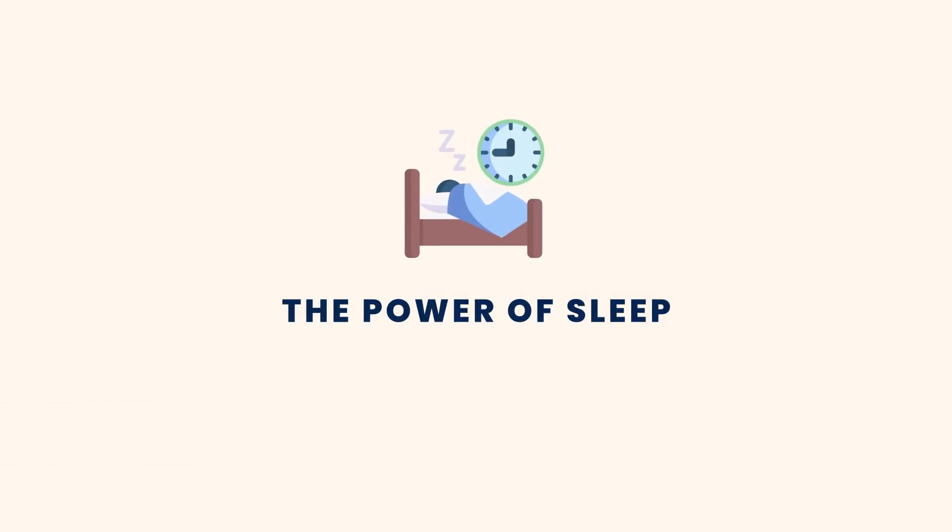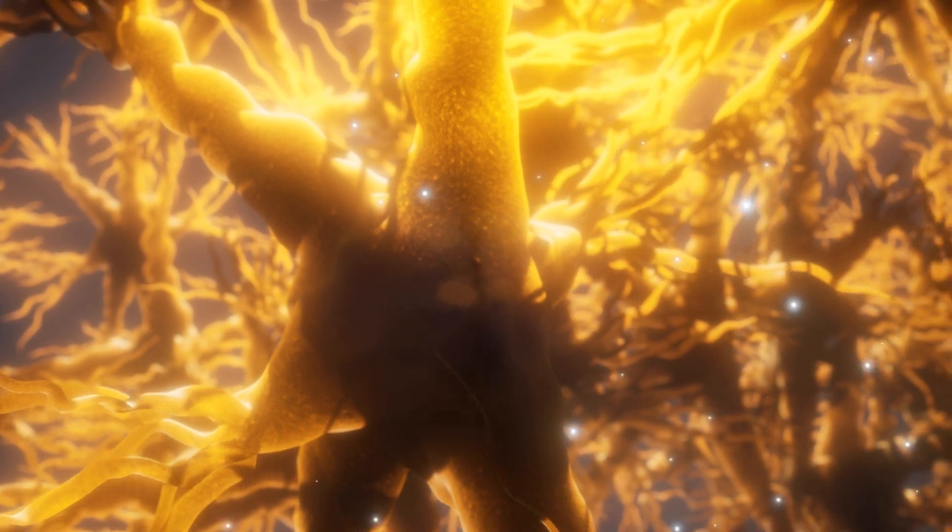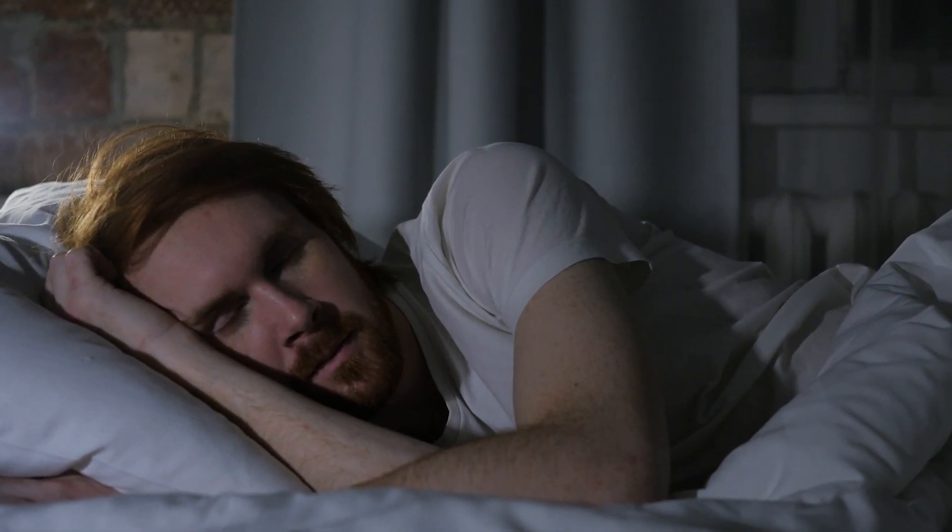Moving on to tip number two: sleep. We all know it's essential, but it's not just about resting. It's about giving your brain the time it needs to reset, recharge, process what you have learned, and get ready for another round of focused study. Try to aim for a good night's sleep most nights and consider it as an investment in your focus bank.